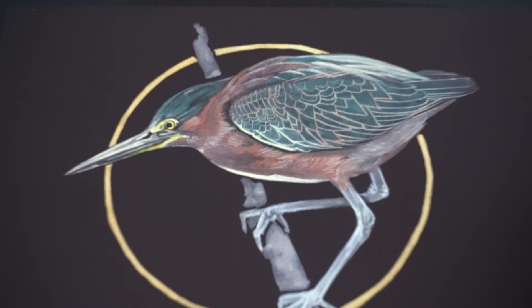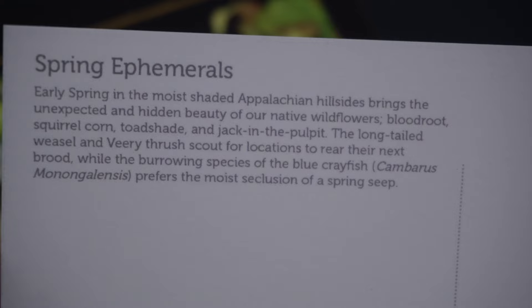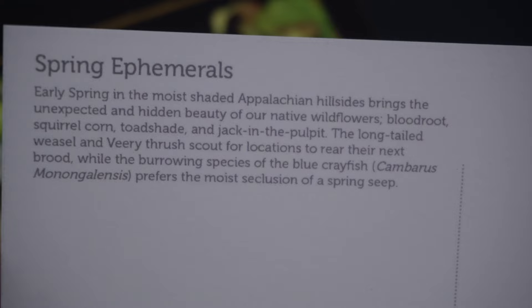So in no particular order, here are some of the new postcards I got, starting with M Burke Art. We've got two designs here: one of a green heron and the other called Spring Ephemerals. These are very cool designs — really beautiful pieces of artwork in postcard size. The green heron looks like it's on a twig or branch and it looks like almost metallic ink was used in the feathers. The Spring Ephemerals card has a lot going on — lots of fauna and flora — and on the back it says there's bloodroot, squirrel corn, toadshade, and Jack-in-the-pulpit.